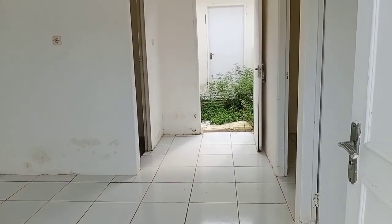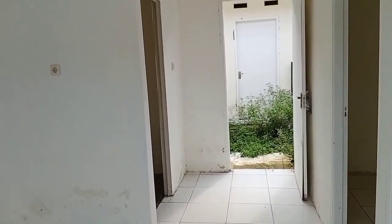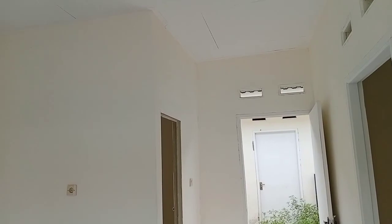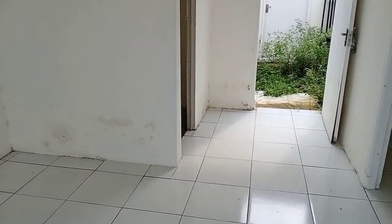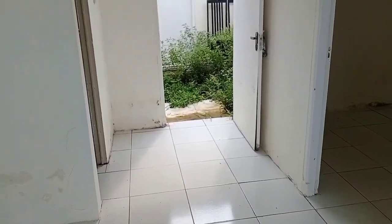Ini adalah penampakan ruang tamu dari bangunan tersebut. Rumah subsidi terasa komersil. Ada dua kamar tidur dan satu kamar mandi. Kita lihat saja ke dalam.